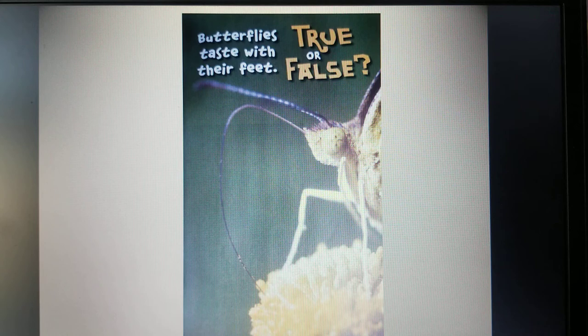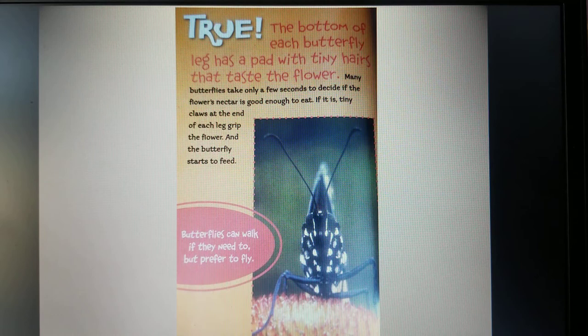True or False: butterflies taste with their feet. True. The bottom of each butterfly leg has a pad with tiny hairs that taste the flower. Many butterflies take only a few seconds to decide if the flower's nectar is good enough to eat. If it is, tiny claws at the end of each leg grip the flower and the butterfly starts to feed. Butterflies can walk if they need to but prefer to fly.